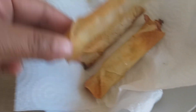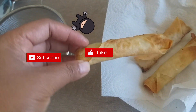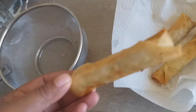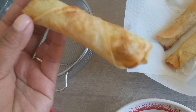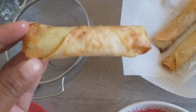We did another batch in an air fry machine. No oil. We just adjust the temperature and the minutes — 200 degrees and 10 minutes. And this is the result: it's more brown.